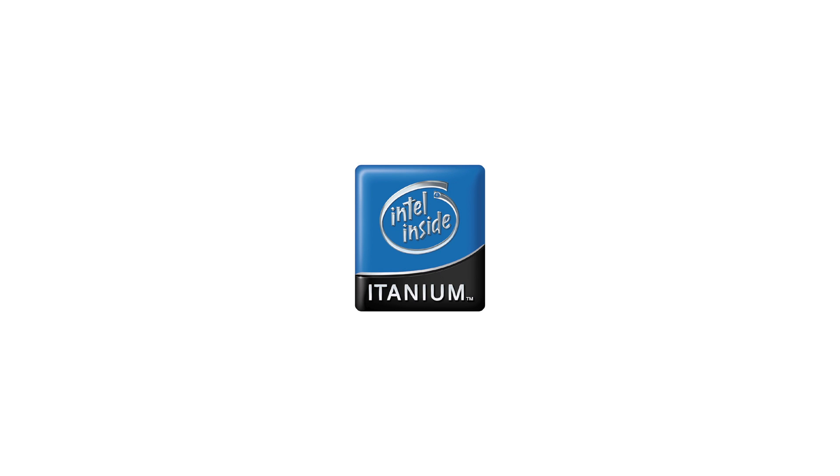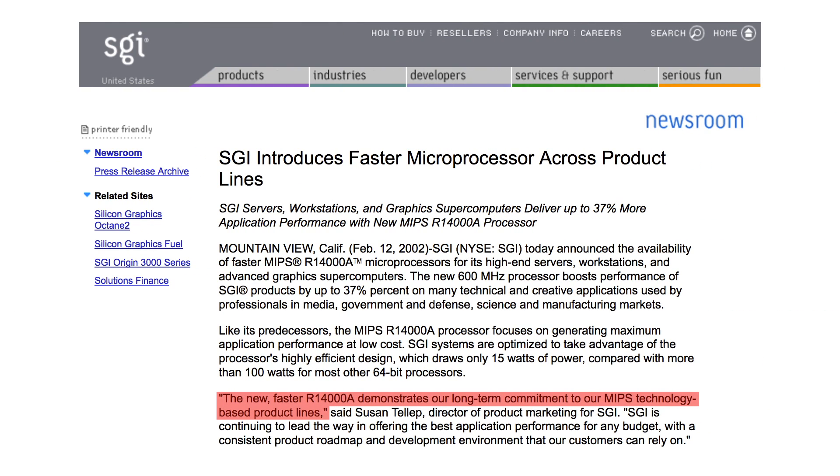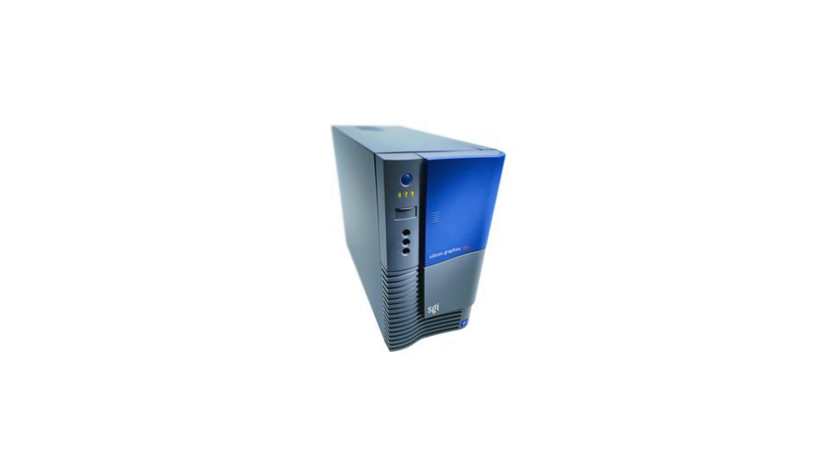While this directly contradicts the February 12 press release in which SGI states that the new, faster R14000A demonstrates their long-term commitment to MIPS technology-based product lines, it is quite likely SGI was only trying to avoid jeopardizing their new products. Though SGI had failed with Itanium via the SGI 750, the plan was still to transition fully to it. With a complete lack of any Itanium products following the cancellation of the 750, SGI was ready to introduce their first true Itanium replacement for a MIPS product, starting with the Origin 3000.